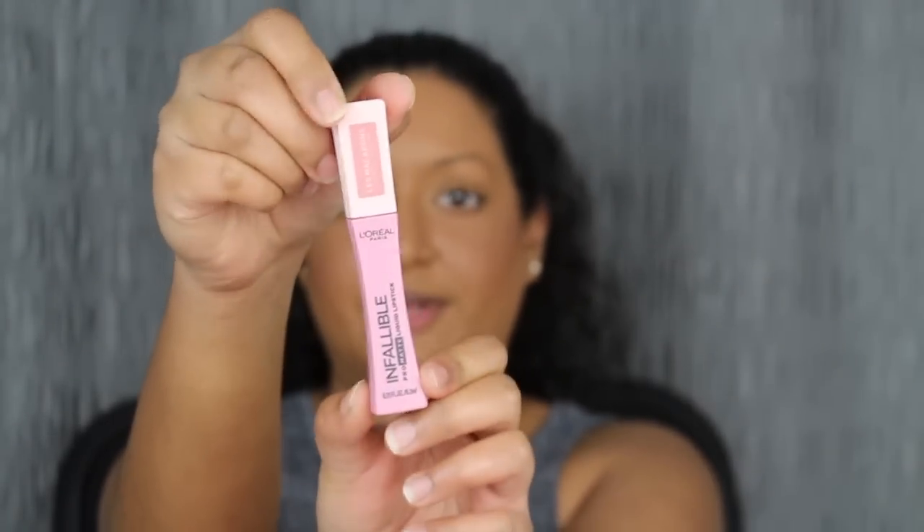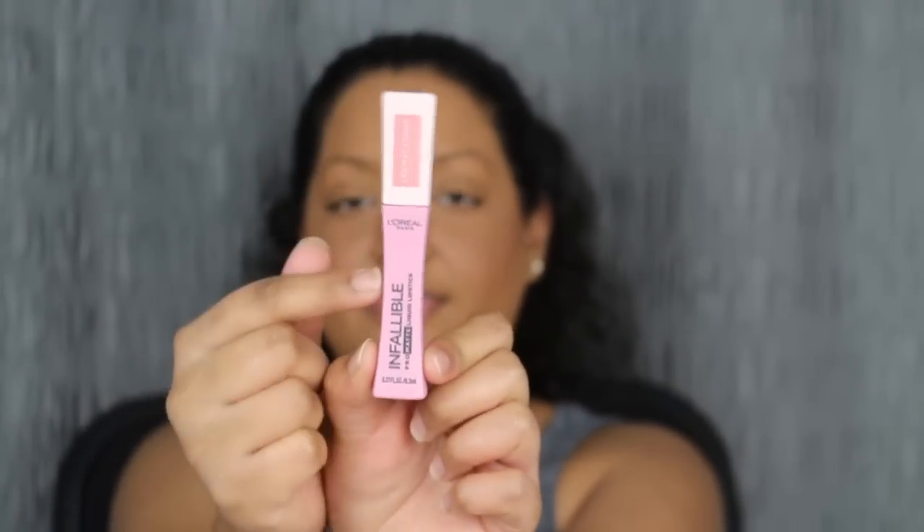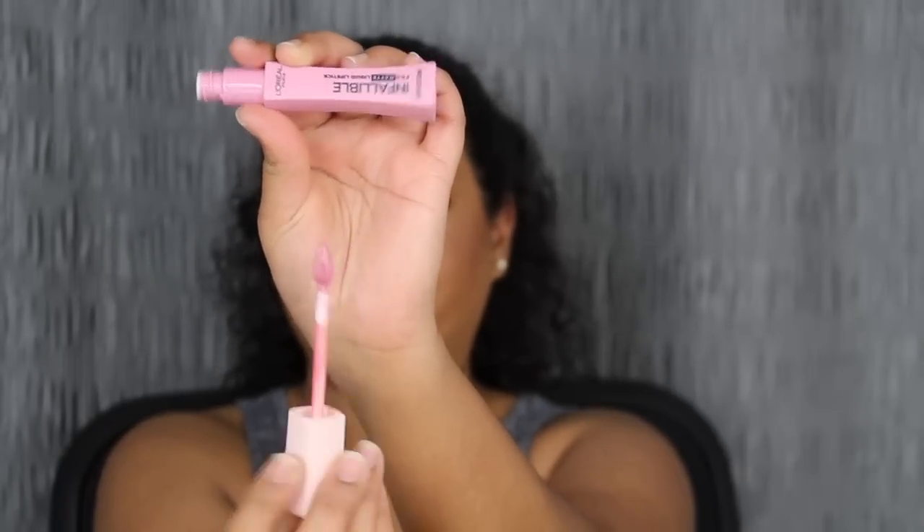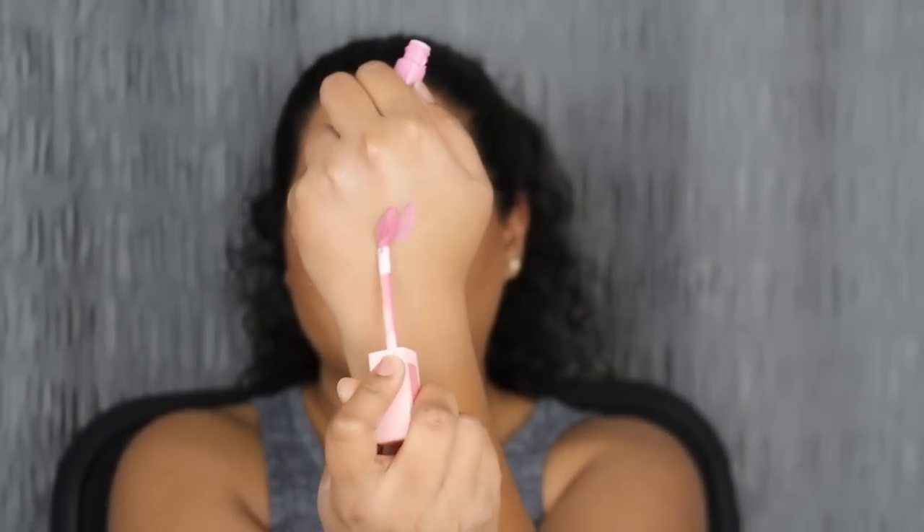The first shade is called Dose of Rose — super cute name. I love the packaging and these are matte. Smelling the first shade in Dose of Rose, I do smell the almond and the vanilla, but it's very subtle. It's not like wham-bam in your face. It does come with L'Oreal's pro-sculpt applicator. Let's swatch this.